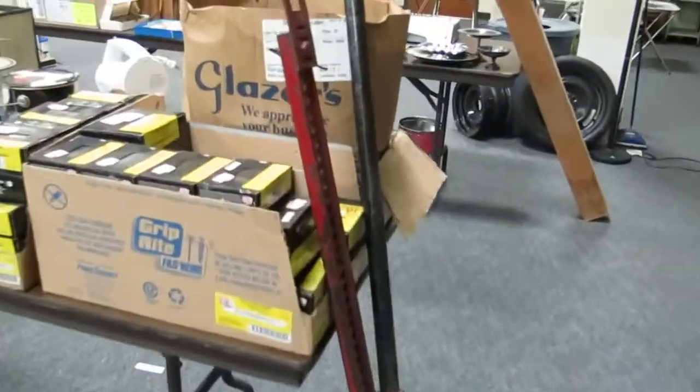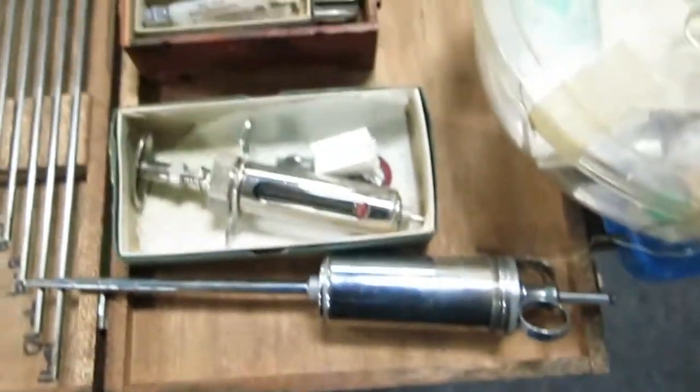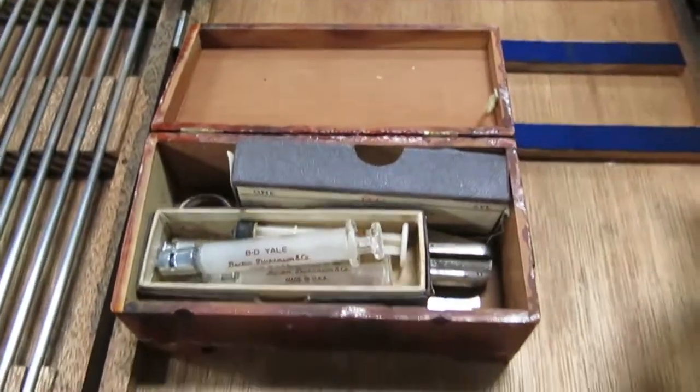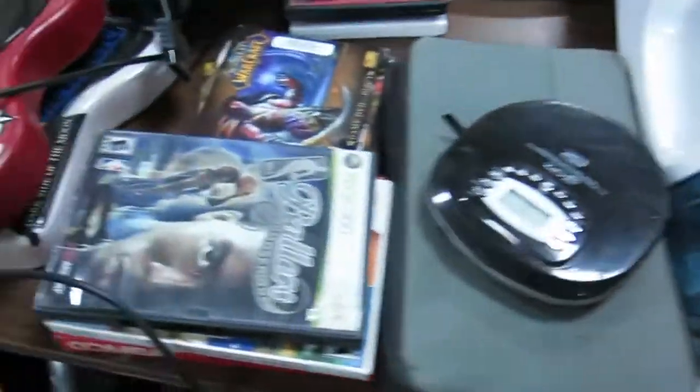Huge floor jack. Boxes of nails. Some more cars. Some cattle syringes for immunizations — those are pretty cool.